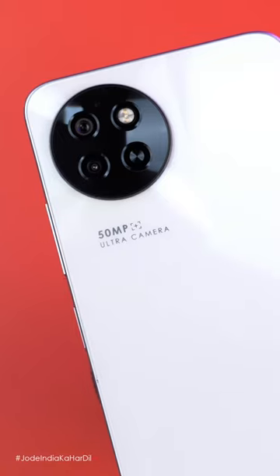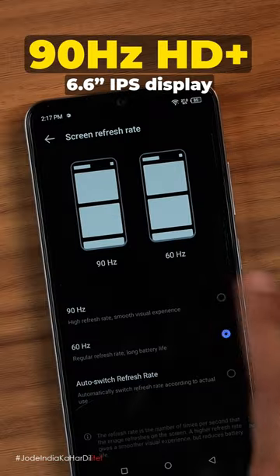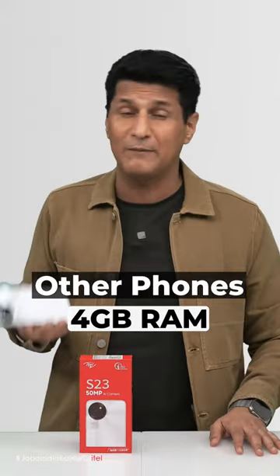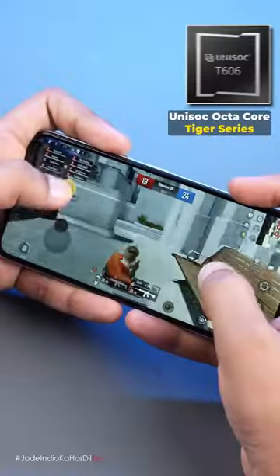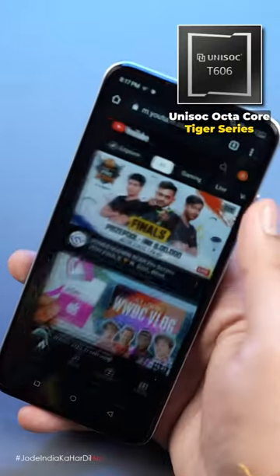Let's compare it to any other phone under 9,000. Baakhi phone average screen 60 hertz, isme 90 hertz HD plus display smooth, bezels thin. Doosre phone 4 GB RAM, Itel S23 8 GB RAM plus 8 GB virtual expandable, yani ke 16 GB of total usable RAM. Processor T606 Unisoc ka Tiger wala, octa-core Tiger performance.